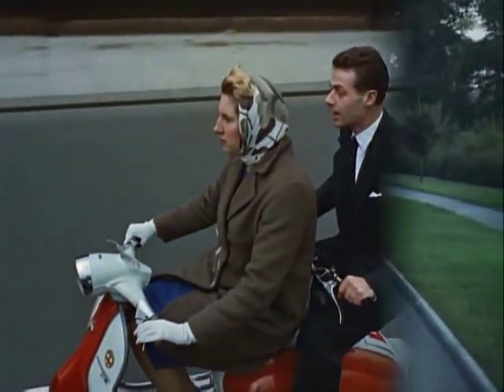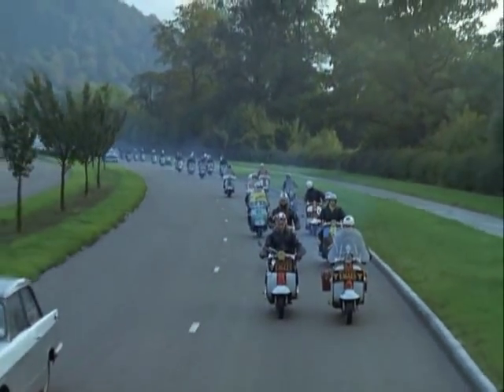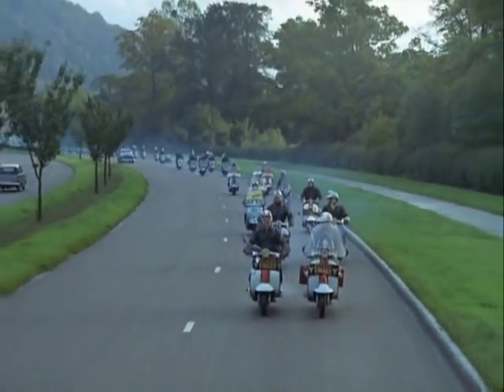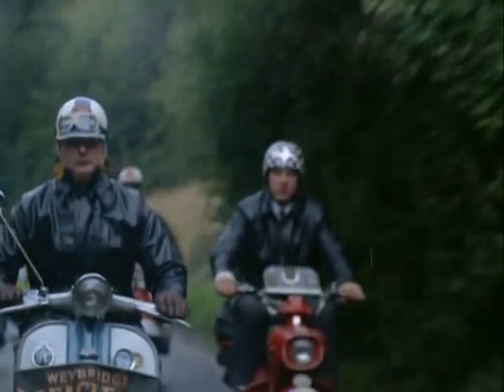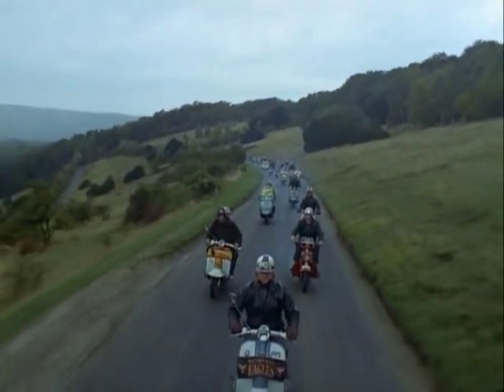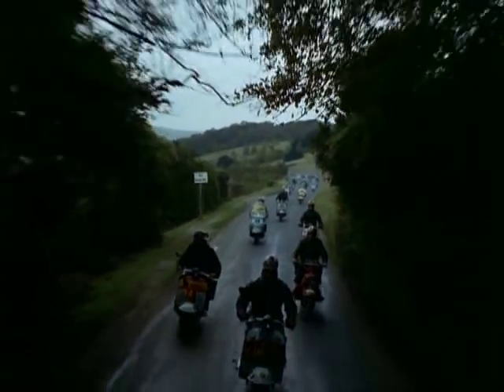With the vast increase in scooters have come scooter clubs — more than 600 in Britain alone, with about 20,000 active members, more than a quarter of them women. This is a club outing to Box Hill in Surrey, but clubs like this will travel thousands of miles on holiday and to scooter rallies all over Europe.